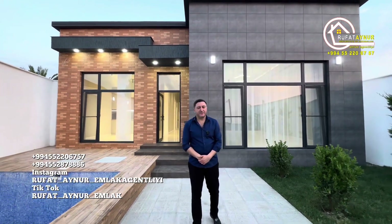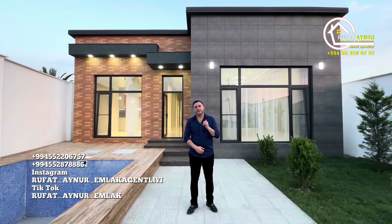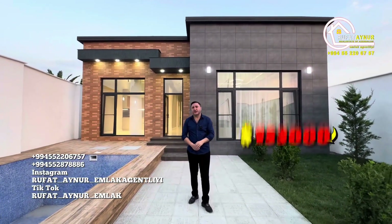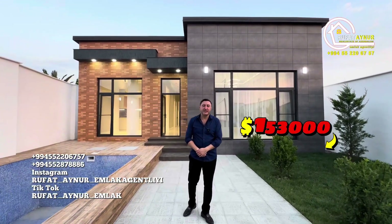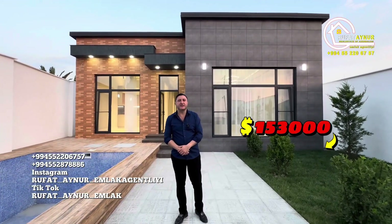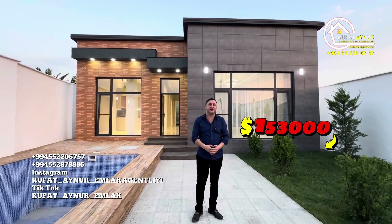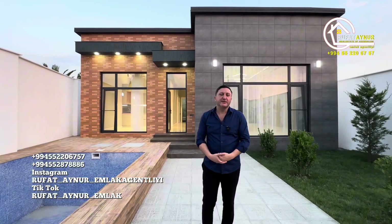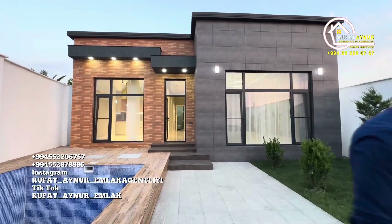Let's say goodbye — we've reached the end of another video, my dear viewers. We're offering this four-acre property in Shuvalan for 260,000 manats. Of course, there will be discounts for serious buyers. May Allah bless each of you with even better, more beautiful homes, God willing. Take care of yourselves. Hoping to see you in the next video. Goodbye.